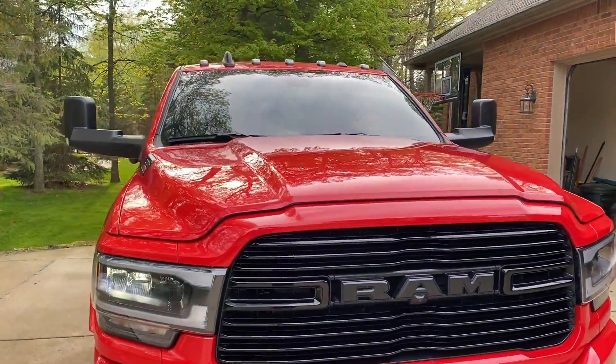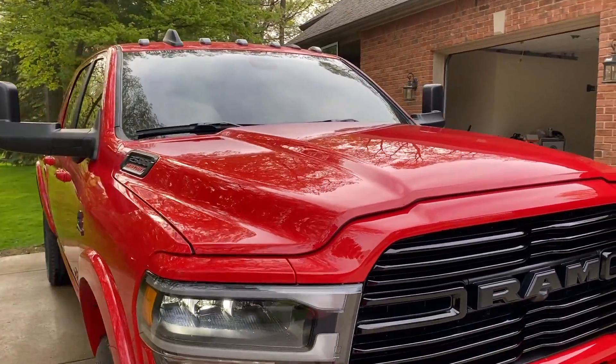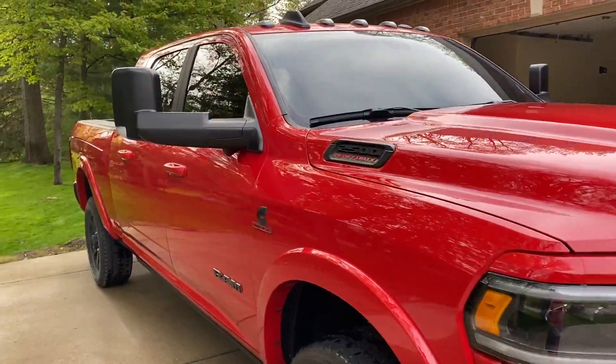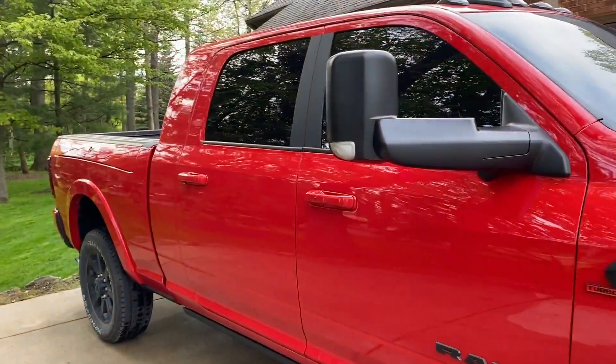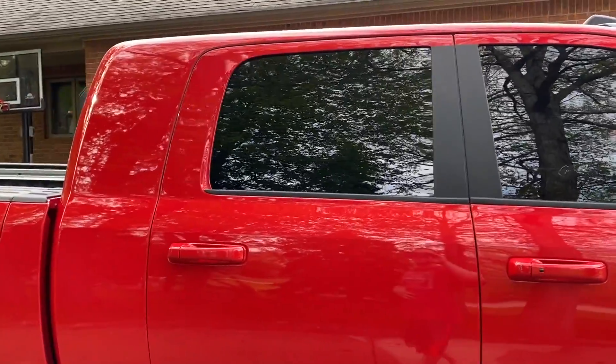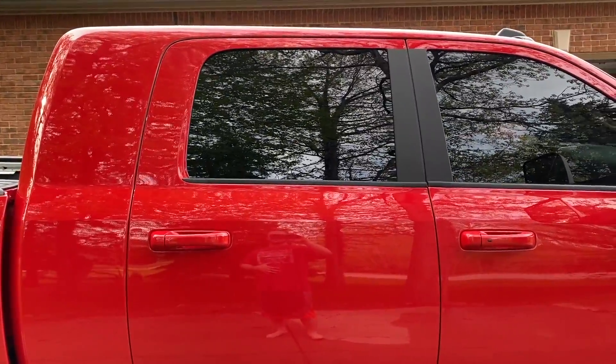It's not too difficult to see out the front at night, especially with these LED headlights. However, you're going to have a pretty hard time seeing out the back at all at night with the 5% over the factory 20%.